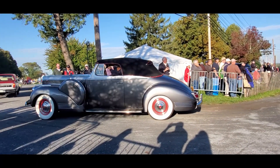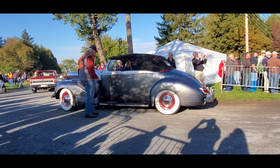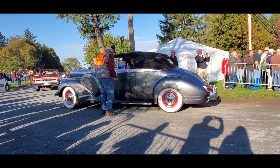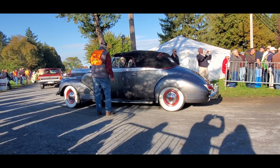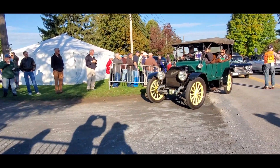Still had the running boards with separate fenders. Look at those taillights. Fascinating. Absolutely fascinating. Beautiful car. Studebaker.